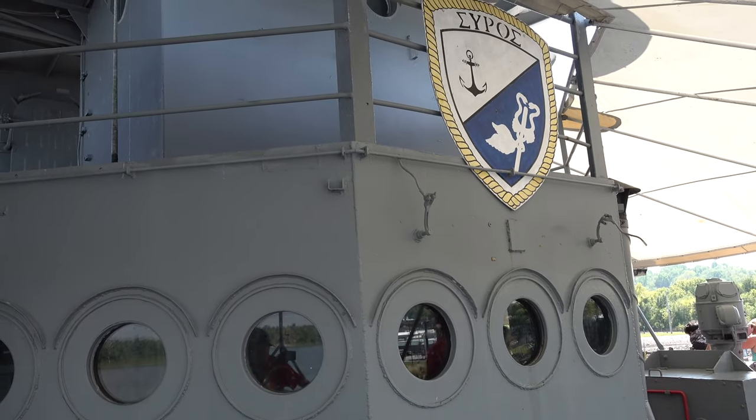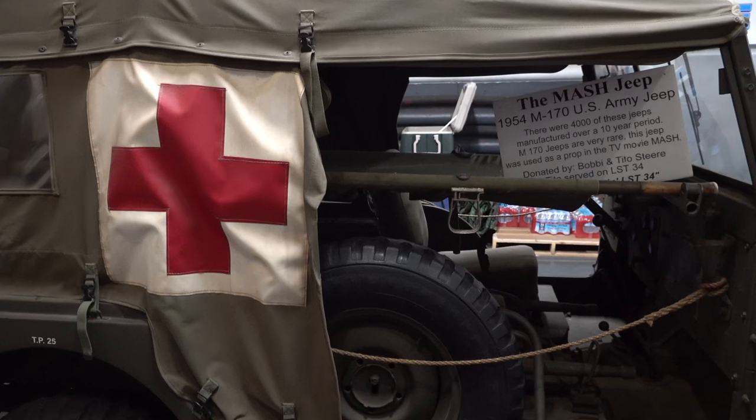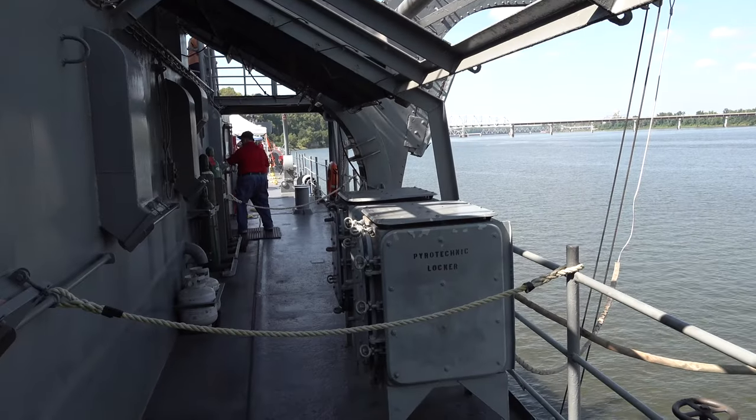The docking gave hundreds of people the chance to tour the only fully functioning tank landing ship surviving from World War II. As Hargrove notes, there are many museum ships around the United States, but they don't work — this is an operating ship.